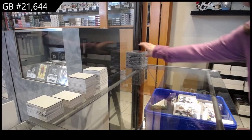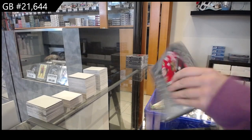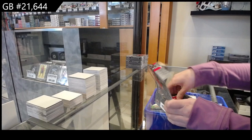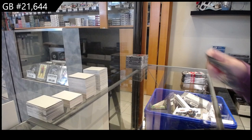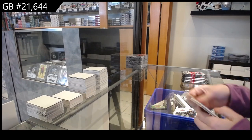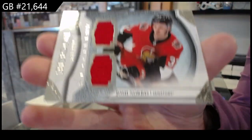It's a group break, number 21,644. We have the four-box break of 2021 Upper Deck Artifacts. We have a rookie dual jersey, number 1.99 for Ottawa of Josh Norris.